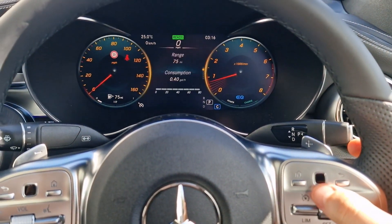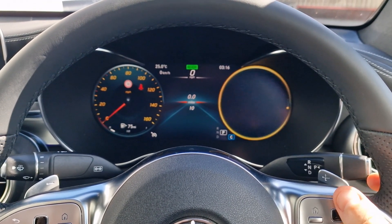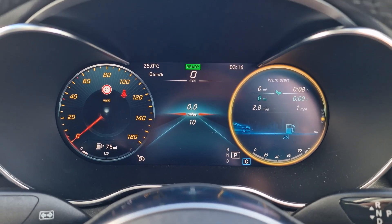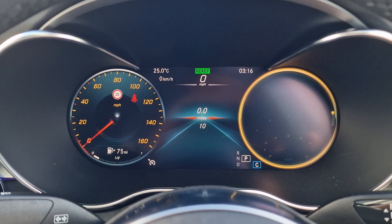As you can see, we can adjust the actual screen itself — we can have things like a G-Force meter in there, but a personal favourite is the sat-nav displayed as you can see just here.